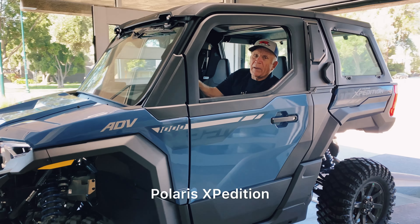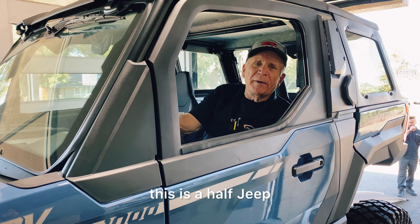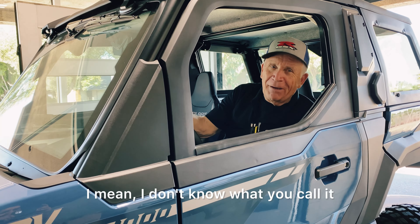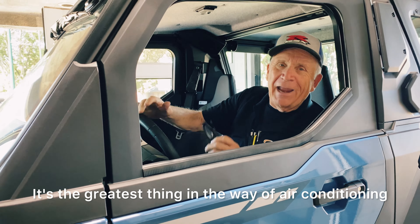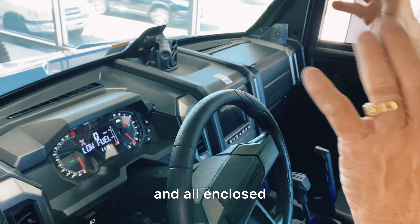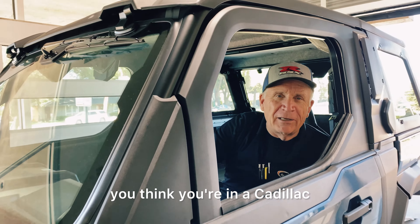Marty, what's your driving? The Flairs Expedition — this is half Jeep, half luxury car, and half dirt bike. I don't know what you call it. It's the greatest thing in the way of air conditioning, the heater, all enclosed. And look at this — keeping the noise out. You think you're in a Cadillac.